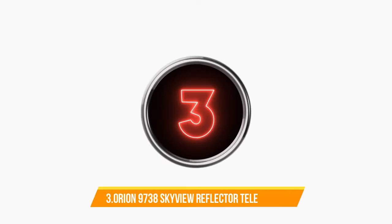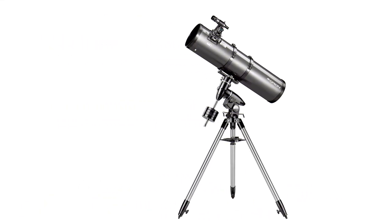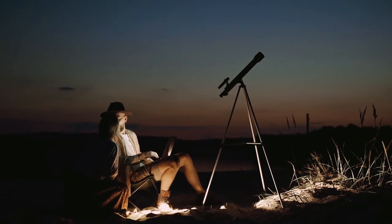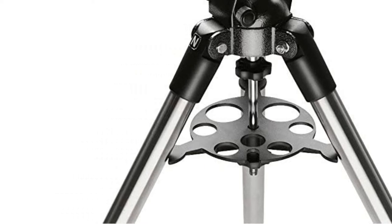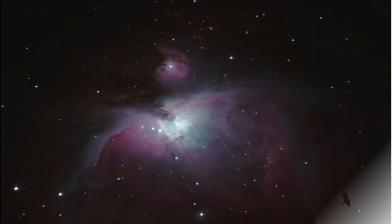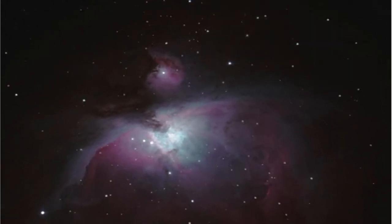Number 3. Orion 9738 SkyView Pro 8-inch Equatorial Reflector Telescope. This light-bucket 8-inch reflector telescope on the stable SkyView Pro Equatorial mount will provide hour-after-hour of stargazing fun for the whole family. The big 8-inch parabolic primary mirror and 1,000-millimeter focal length make the SkyView Pro 8 an ideal telescope for viewing deep space objects such as cloudy nebulas, distant galaxies, and both open and globular star clusters.